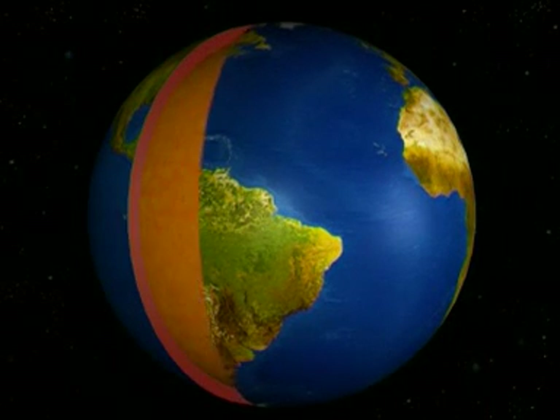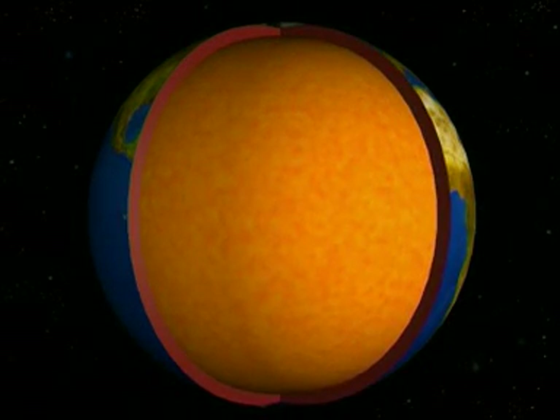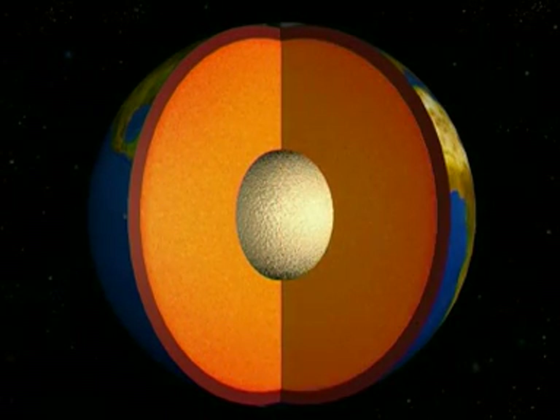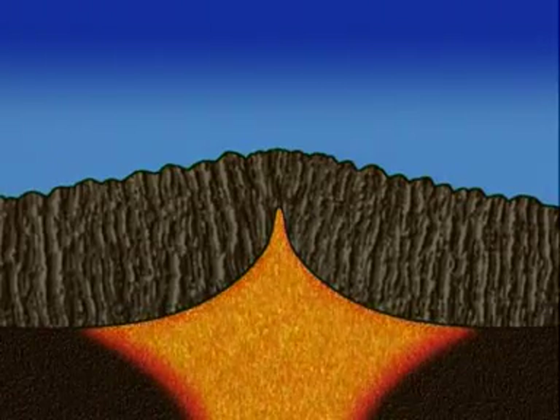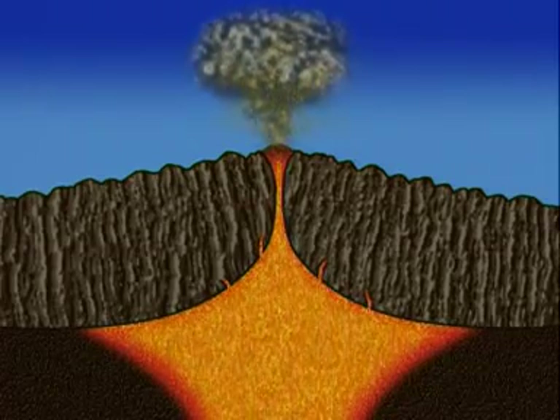Volcanoes happen at a weakness in the Earth's crust. The crust is very thin compared to the size of the whole Earth. Below it lies the mantle, an enormous layer of solid rock, which in some places gets hot enough to melt. A volcano erupts when this molten rock, or magma, is forced upwards and out, forcing its way to the surface through cracks in the crust and pouring out as lava.